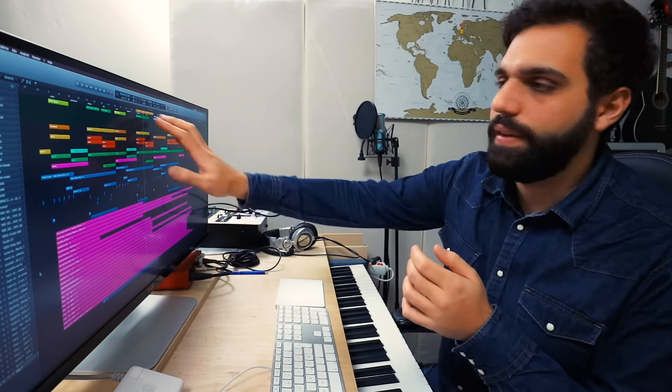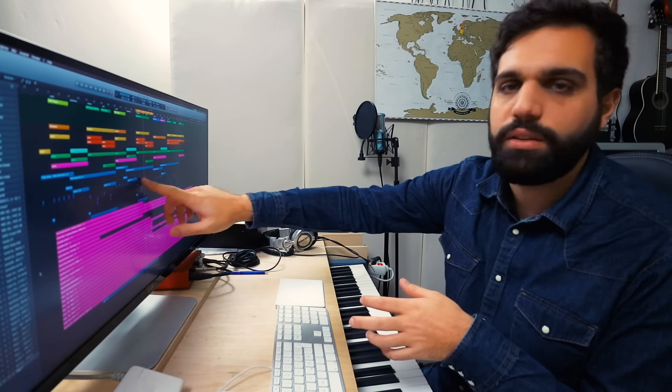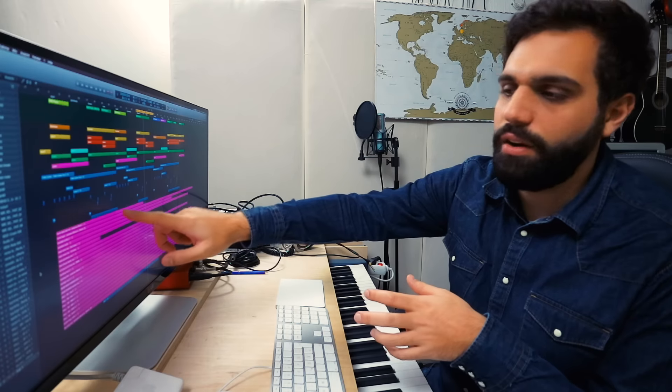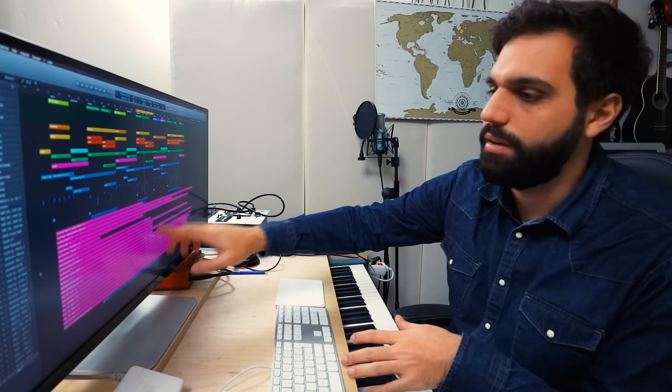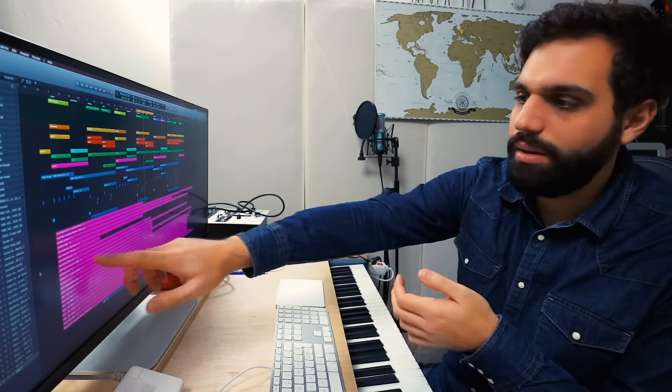I really can't wait to work on these vocals, so let's just jump right into it. This right here is the project I'm working on at the moment. The track is called 'Fall.' All of these bits on the top are my instrumental — the drums, the piano, the guitar, and some effects — and all of these purple bits down here are the vocals that I just got two days ago. They are really amazing.